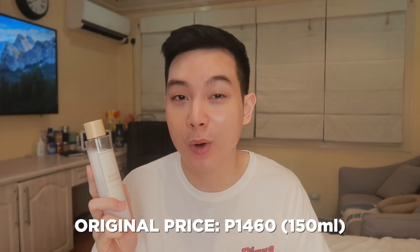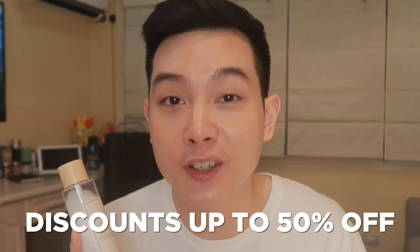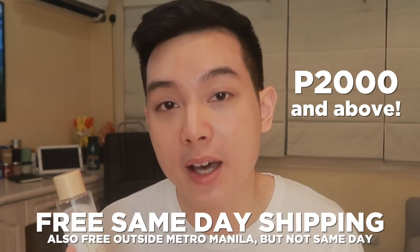Ito talaga yung guilty pleasure toner ko, and I say guilty pleasure kasi medyo may kamahalan to. The original price of this product is actually at 1,460 pesos. But I was able to talk to K-Beauty Cafe where this is available. And from May 15 to May 21, magkakaroon sila ng site-wide sale where you can get discounts of up to 50% off. Plus, free na yung same-day shipping on orders of 2,000 pesos and above. And during their sale, itong toner na to is just going to be at 960 pesos — that's actually 500 pesos off. So if medyo malapit-lapit na yung budget nyo doon, I do suggest saving up and checking this toner out.